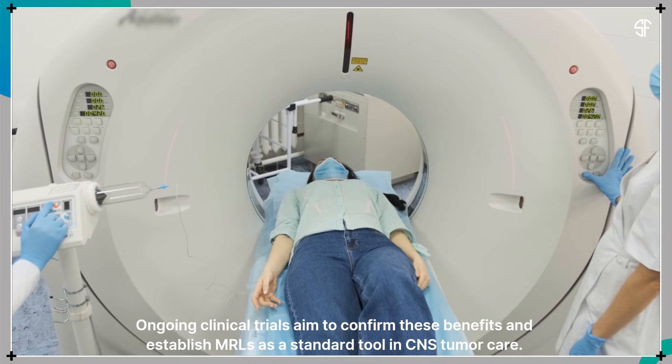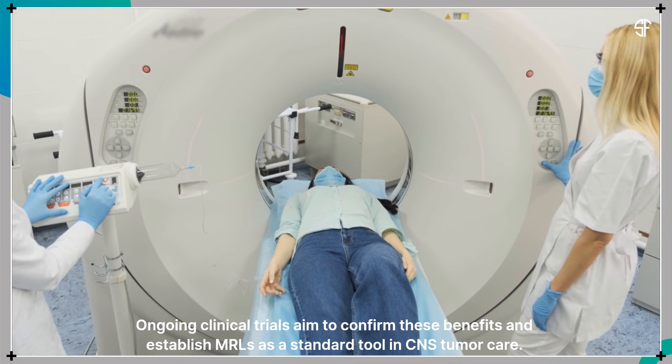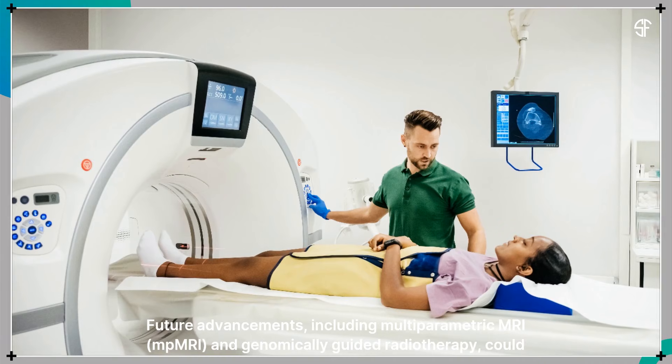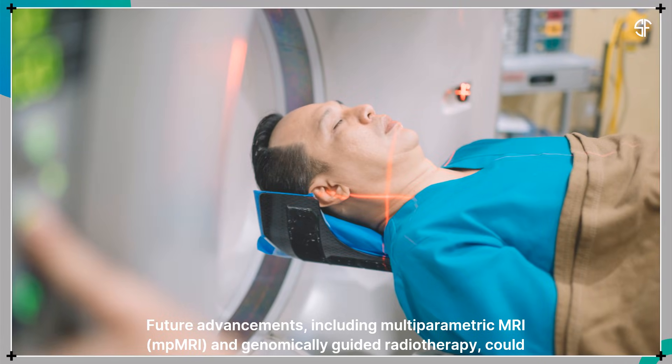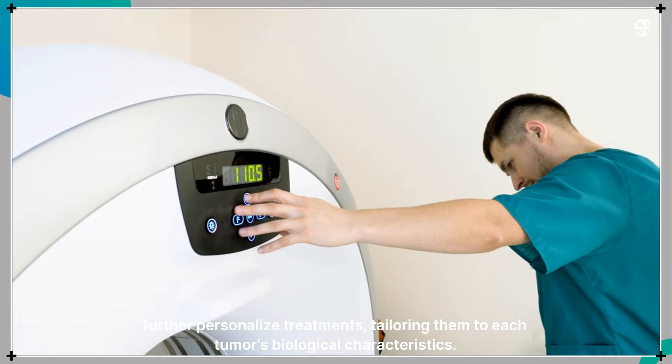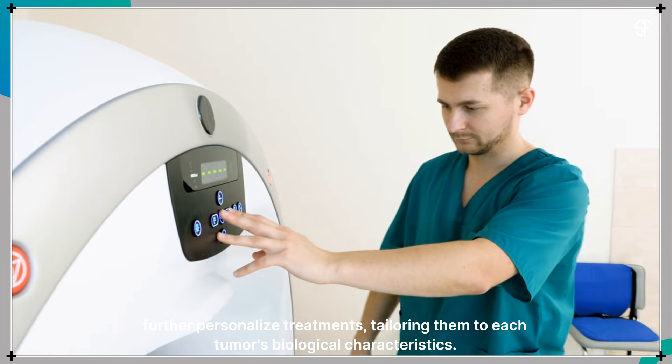Ongoing clinical trials aim to confirm these benefits and establish MRLs as a standard tool in CNS tumor care. Future advancements, including multi-parametric MRI and genomically guided radiotherapy, could further personalize treatments, tailoring them to each tumor's biological characteristics.